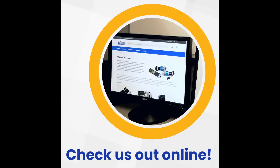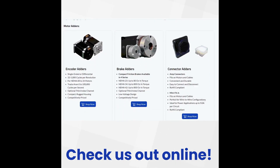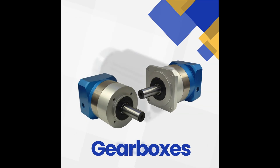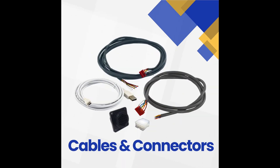Check out our Value Added Services page for components that can be added to our motors. Our simple value-added services include gearbox, brake, and encoder mounting, and cable and connector integration.